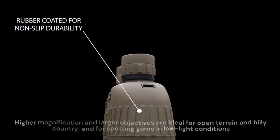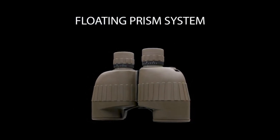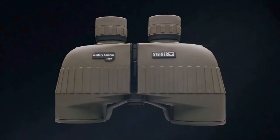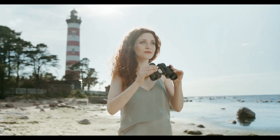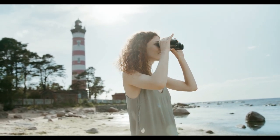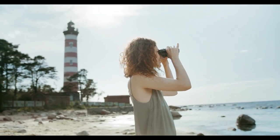Higher magnification and larger objectives are ideal for open terrain and hilly country, and for spotting game in low-light conditions. Steiner's 10x50 Military Marine Binoculars are designed to provide maximum brightness while supplying 10x magnification. Crafted with fully multi-coated optics and rugged rubber, this pair of binoculars is ideal for high country hunting and antelope, elk, and mule deer observation. The Steiner 10x50 Military Marine Binoculars offer a field of view of 327 feet at 1,000 yards and 17-millimeter eye relief.